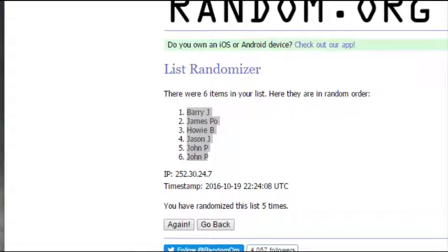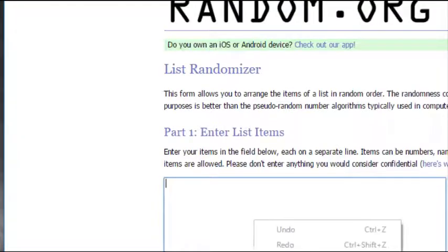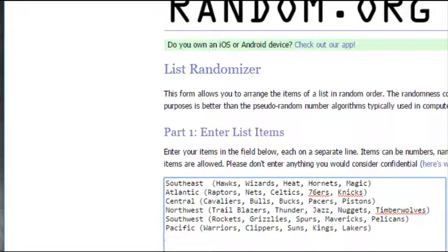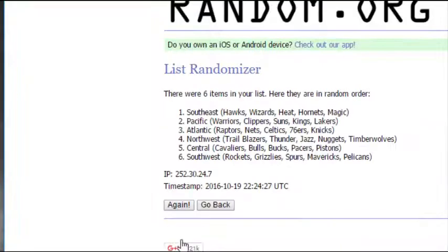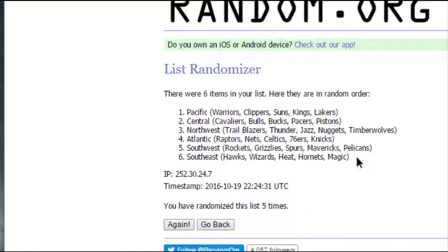Let's get our divisions: Southeast, Atlantic, Central, Northwest, Southwest, Pacific — randomized five times. Let's pair them up.